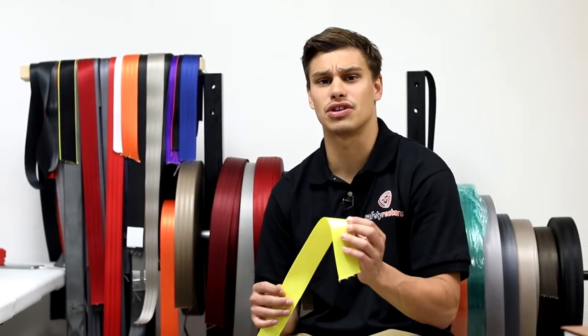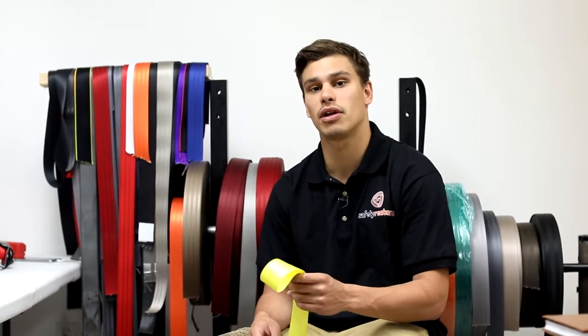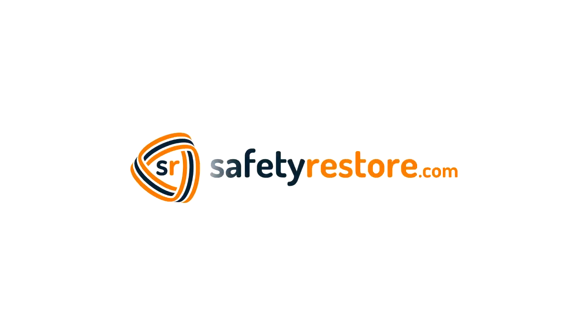Hey, are you looking for custom color seatbelts in your car? Want to make it pop? Look no further than Safety Restore. Send your belt to us — within 24 hours we'll re-web it and send it right back. Browse our website and look for all the other things that we do here at safetyrestore.com.